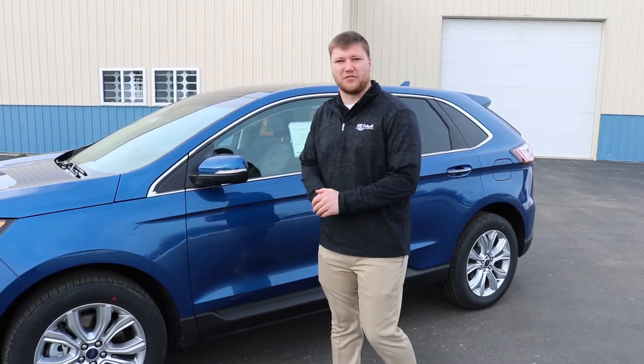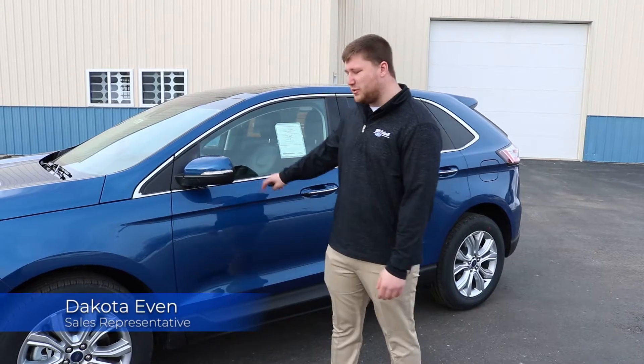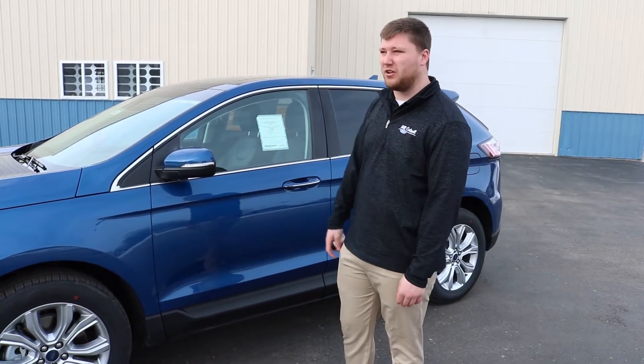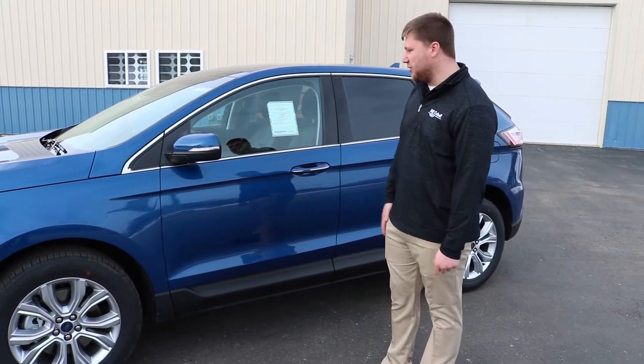Thank you for tuning in to this Feature Friday. My name is Dakota Gevin, and I'm here at Bill Caldwell Ford in Hudson, Iowa. Here we have the 2020 Ford Edge — this is the Titanium trim level. It is all-wheel drive as well, in Atlas Blue with an ebony leather interior.